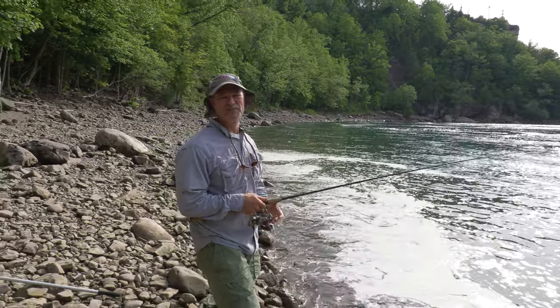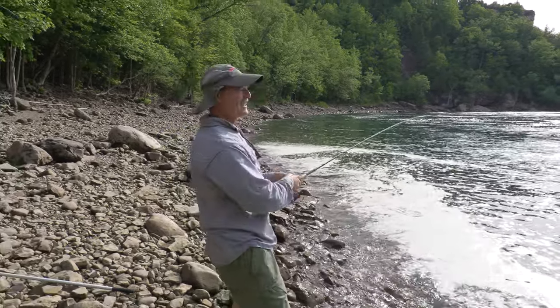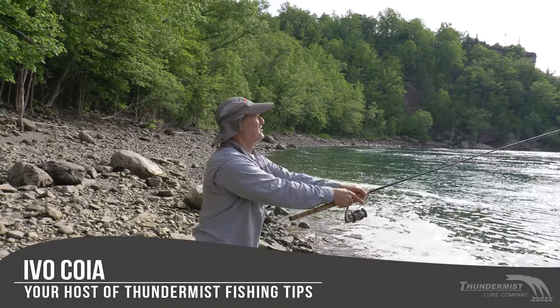Hi folks, it's Evil here from Thundermist Lure Company and welcome to today's episode of Thundermist Fishing Tips.